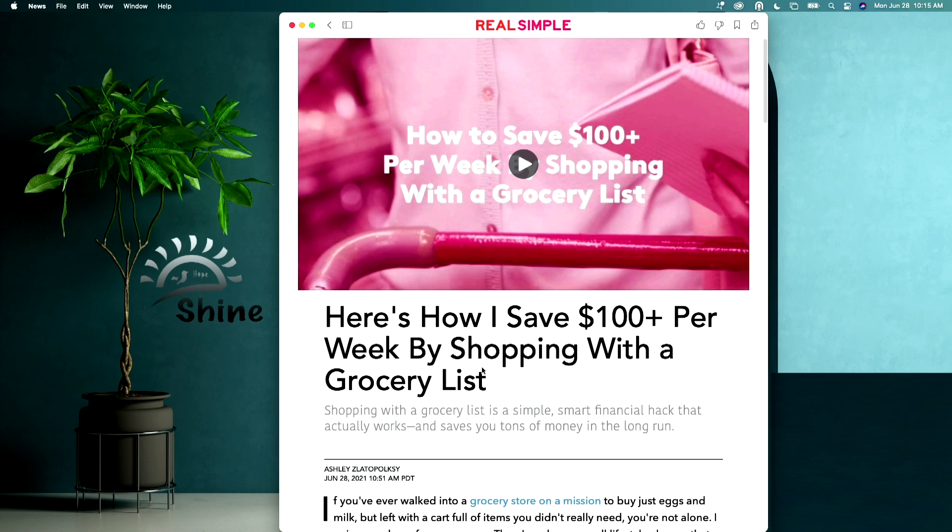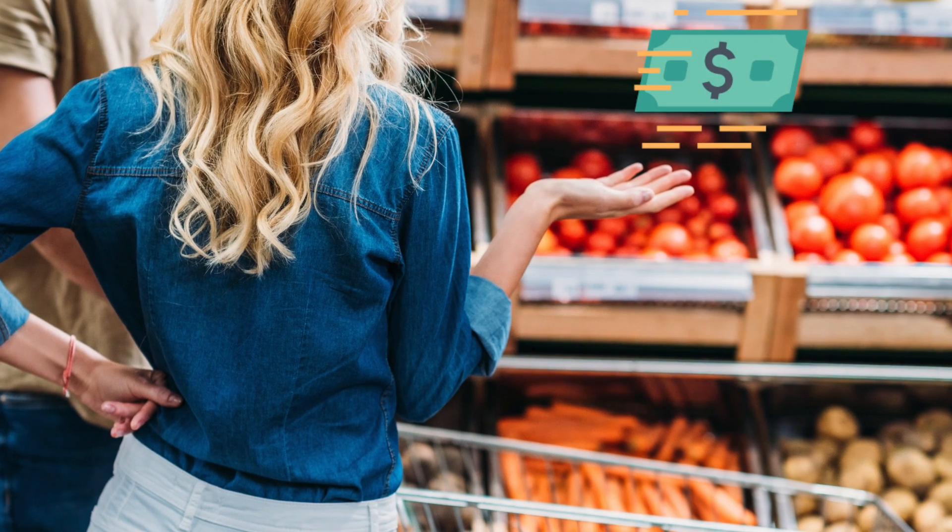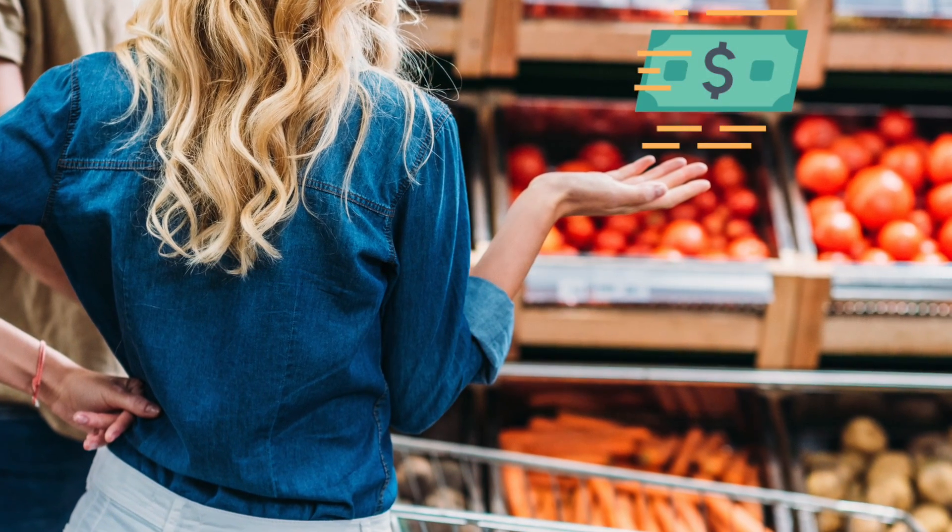If you've ever walked into a grocery store on a mission to just buy eggs and milk but left with a cart full of items you didn't really need, you're not alone. We've all been there — walk in to buy one or two items and leave the store with 10 items and a bill of over $100 that we never expected.